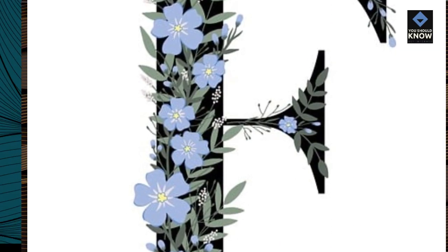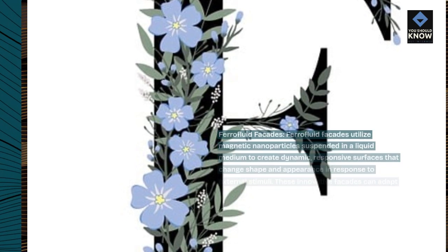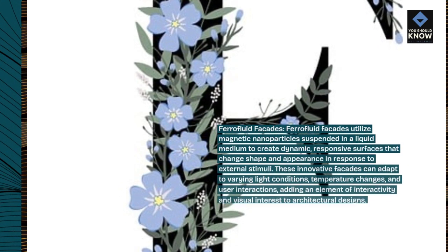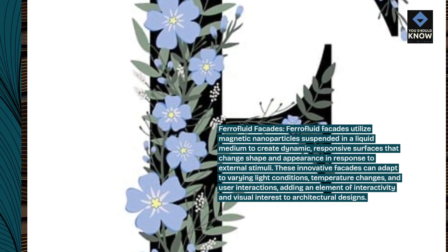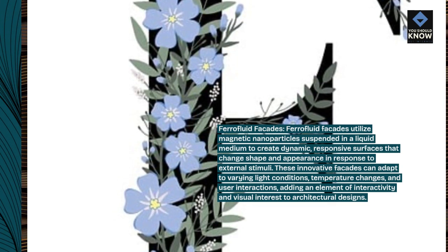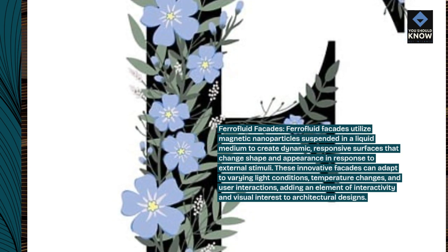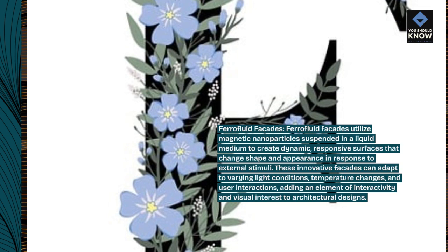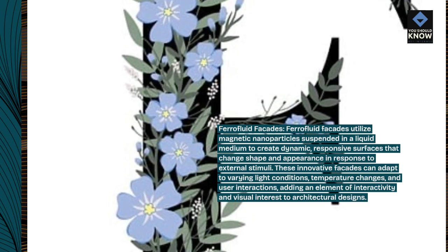Ferrofluid Facades utilize magnetic nanoparticles suspended in a liquid medium to create dynamic, responsive surfaces that change shape and appearance in response to external stimuli. These innovative facades can adapt to varying light conditions, temperature changes, and user interactions, adding an element of interactivity and visual interest to architectural designs.